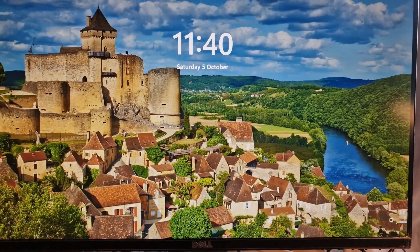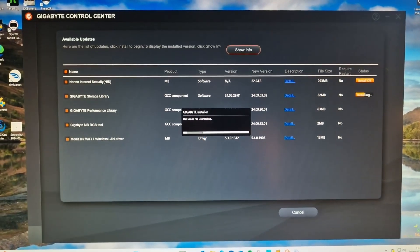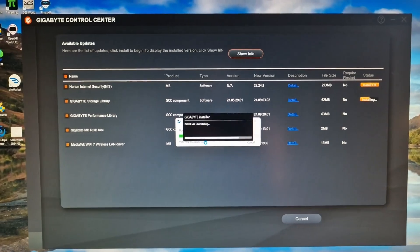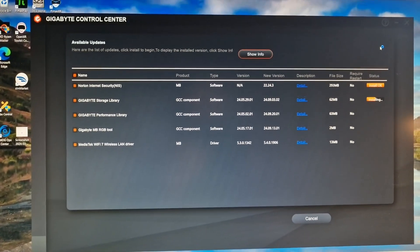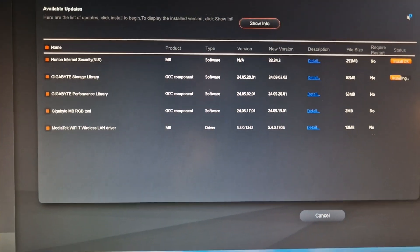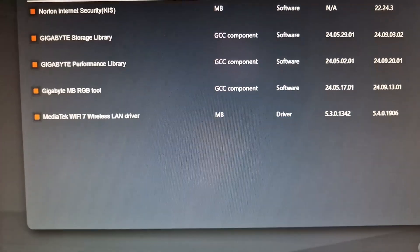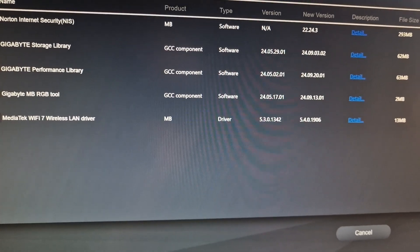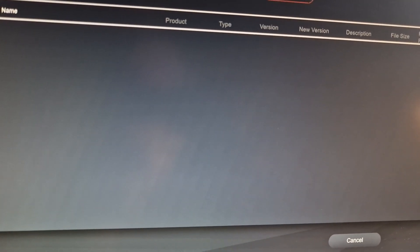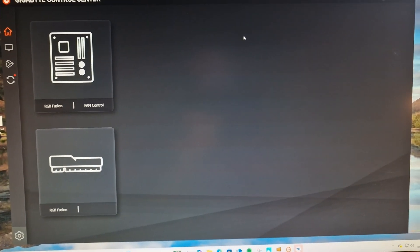I'm going to check and come back in a second. That's interesting — the Gigabyte Control Center kicked in again and started installing Norton Internet Security, which is the last thing I want. I wasn't going to install all these other bits and pieces, but it's gone ahead and installed the Gigabyte Storage Library — I'm not sure what that does — and everything else. I must have made the mistake of leaving them ticked. I definitely don't want Norton on my computer.